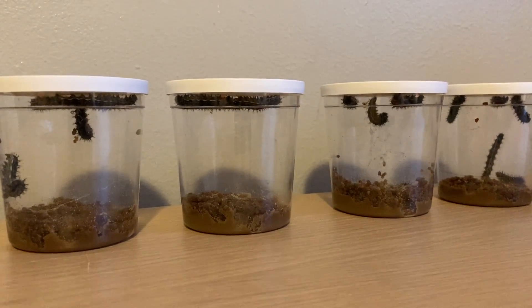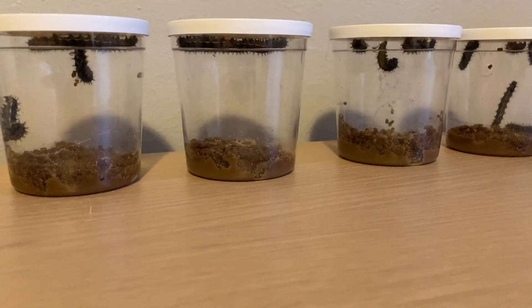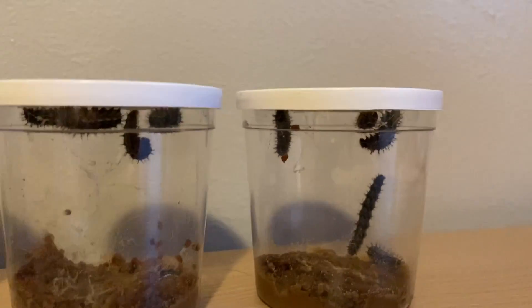Hey guys, so I wanted to check in and show you what our caterpillars look like now after the weekend. I'm actually taking this video on Sunday night, but I wanted to show you.